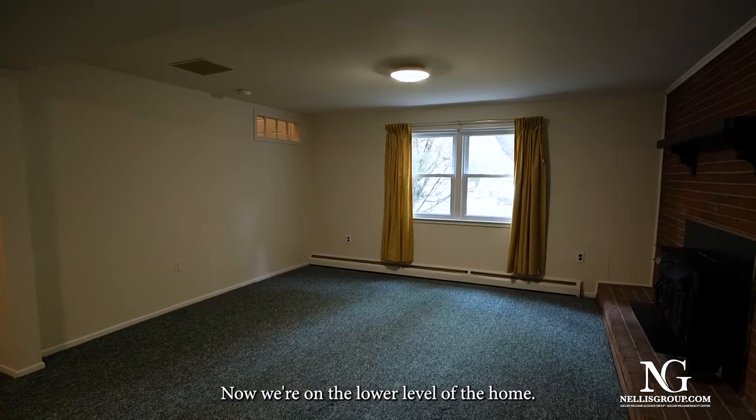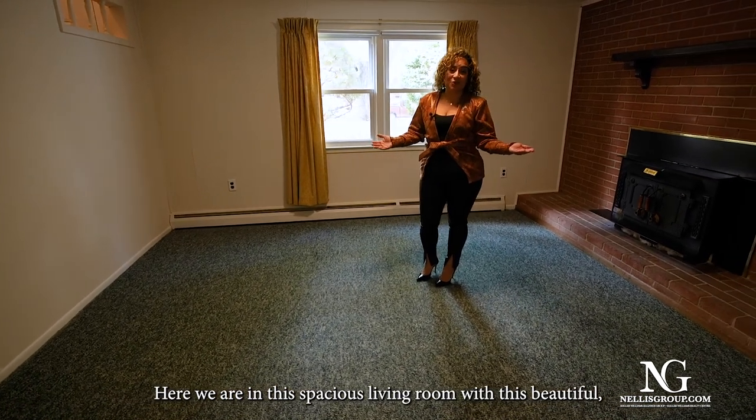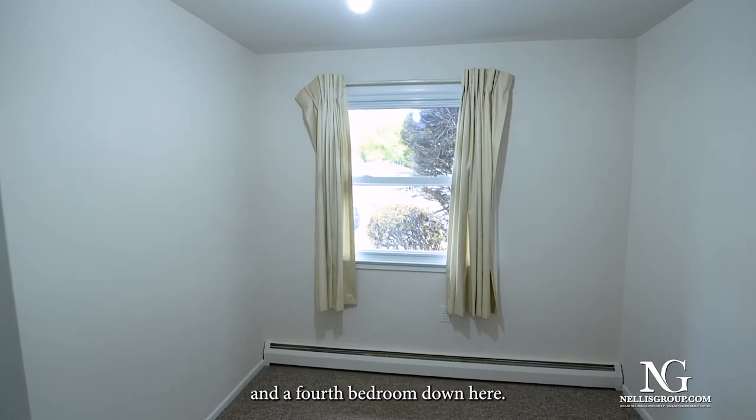Now we're on the lower level of the home. Here we are in this spacious living room with this beautiful exposed brick, an additional full bathroom, and a fourth bedroom down here.